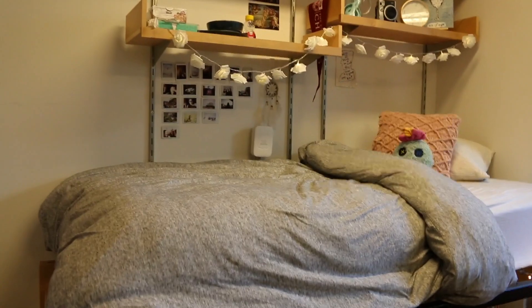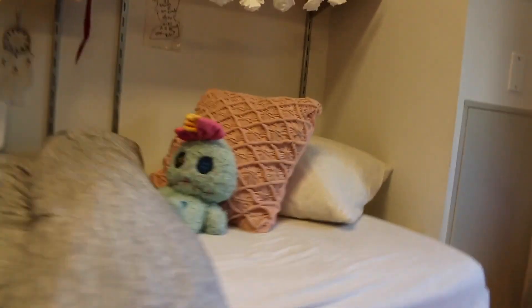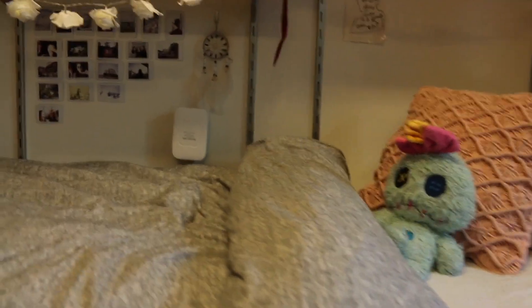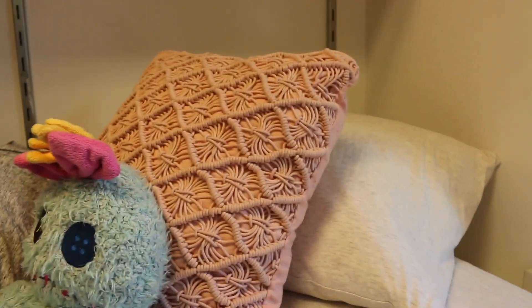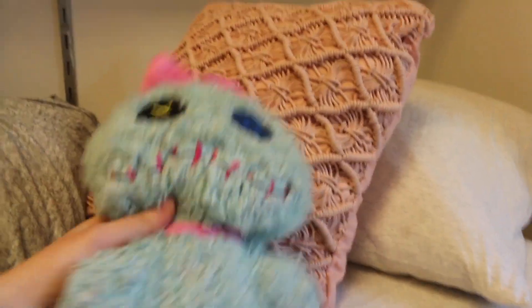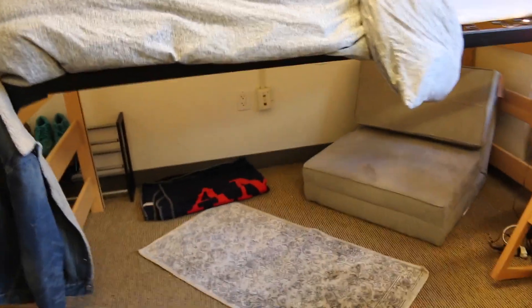Here's my bed. My duvet cover is from Urban Outfitters — it's a jersey t-shirt material set with the sheets. This is my doll Scrump from Lilo and Stitch. Since my bed is sort of lofted, I put this little area underneath with some string lights.